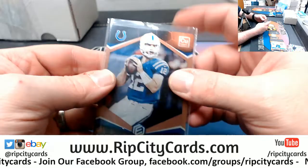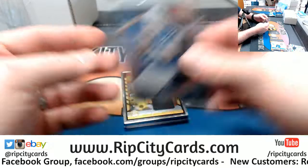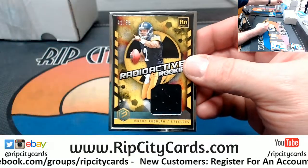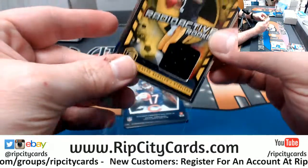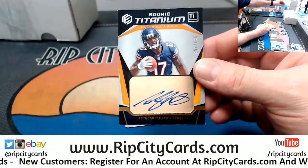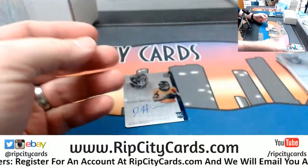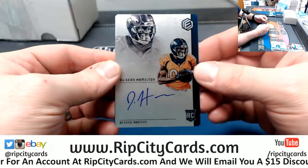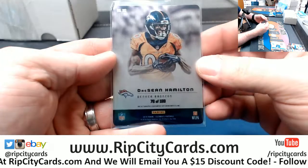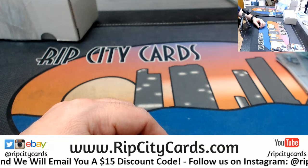Got an Andrew Luck copper, 4 out of 25 for the Colts. Radioactive Rookies Mason Rudolph for the Steelers. Anthony Miller for the Bears to 350. And a Deshawn Hamilton Denver Broncos metal autograph to 199. Alright, thank you everybody — we'll give this right at the two.